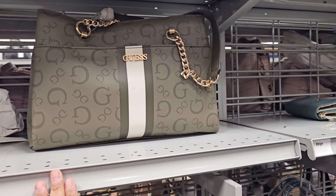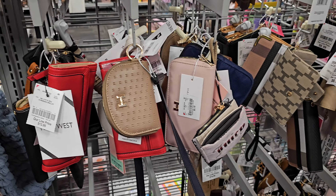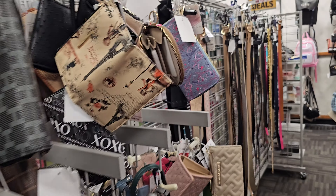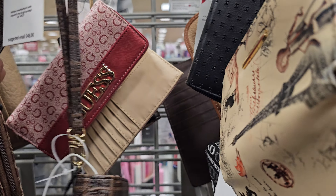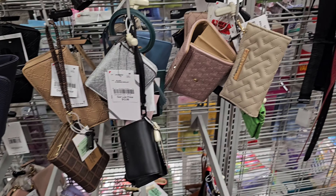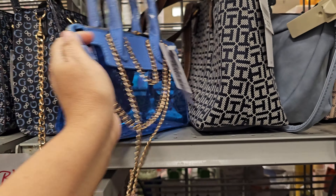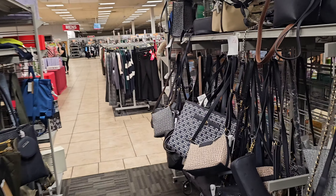I'm trying to look for gift sets as well. By the wallet department there's a Juicy one. I'm trying to see if they have the gift sets here too — that one is $10.99. This is a vegan one, that's $9. I saw some gift sets when I walked in.